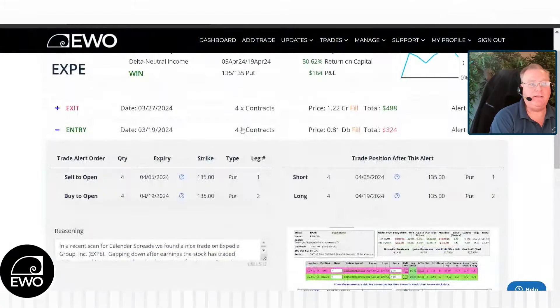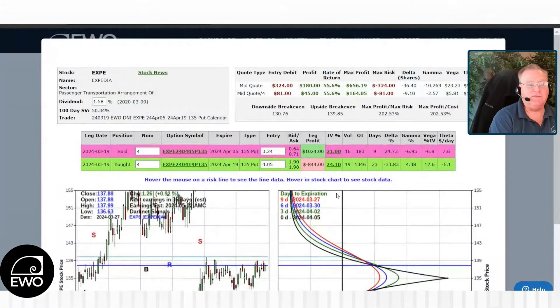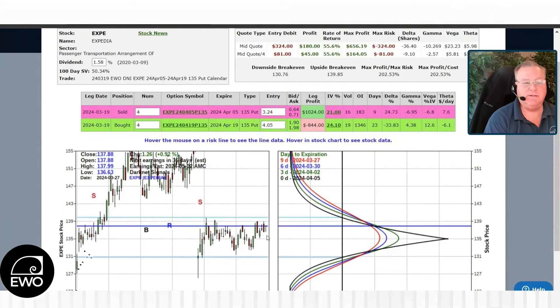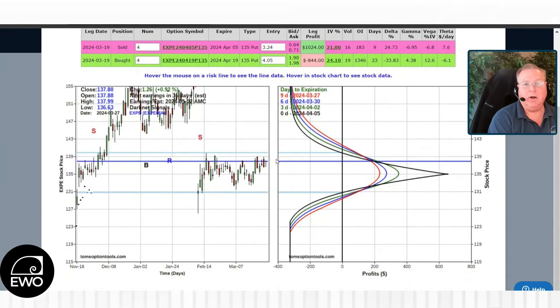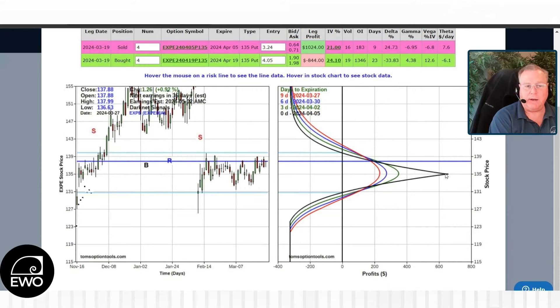So as the stock started to move around, we decided to go ahead and take profits off. On March 27th, we were in the trade for eight days. You can see the stock continued to bounce around, but it showed a little bit of volatility, moving a little higher, beginning to test our upper break even a little bit. So we decided to take profits there. We had $180 worth of profits — that's a 55% rate of return. Now, yes, that was nowhere near our 200% potential return, but to get that you have to be right at your strike, which was the 135. The stock was trading at $137.88 — $2.88 above where we needed to be when we took the trade off.